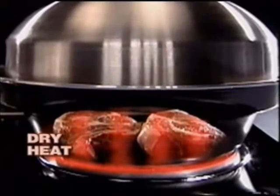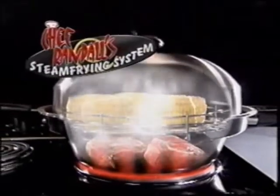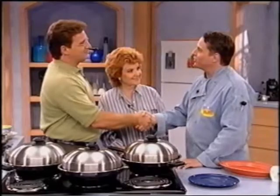How does it know how to deal with all these different textures and make everything perfect? We're using super-hot steam trapped up in the top of the dome cover, rotating through — dry heat at the bottom, moist heat at the top. That's why you get food that's fried and crisp at the bottom, and steamed food on top. Chef Randall, I can't thank you enough for bringing us the Turbo Cooker.